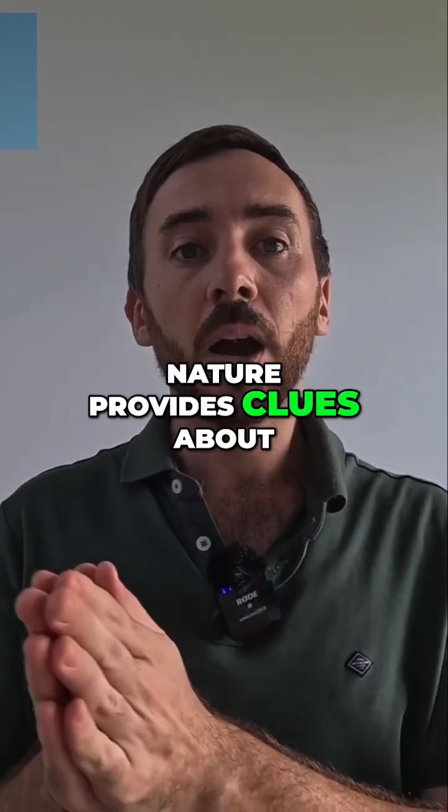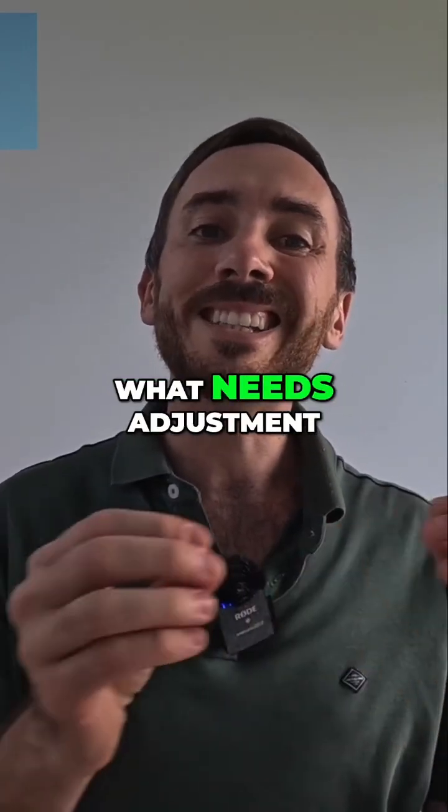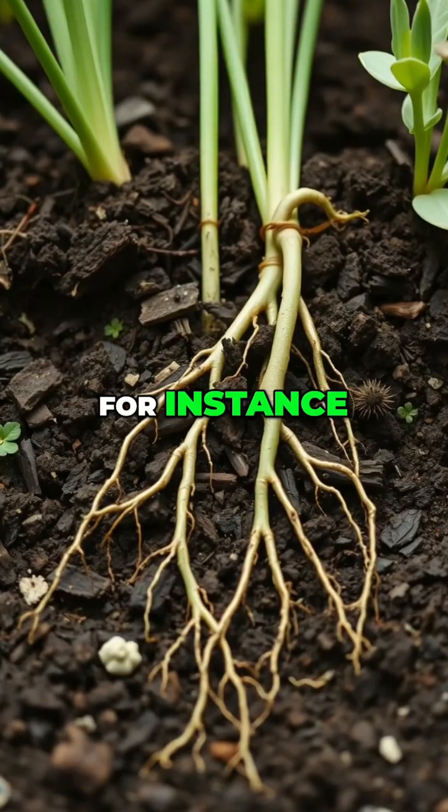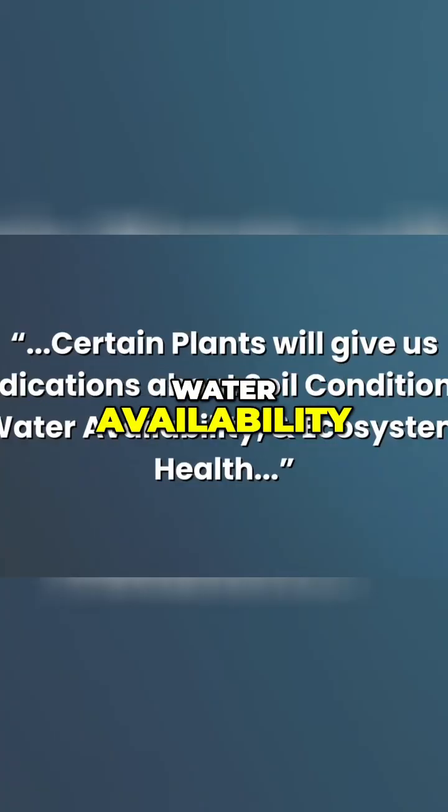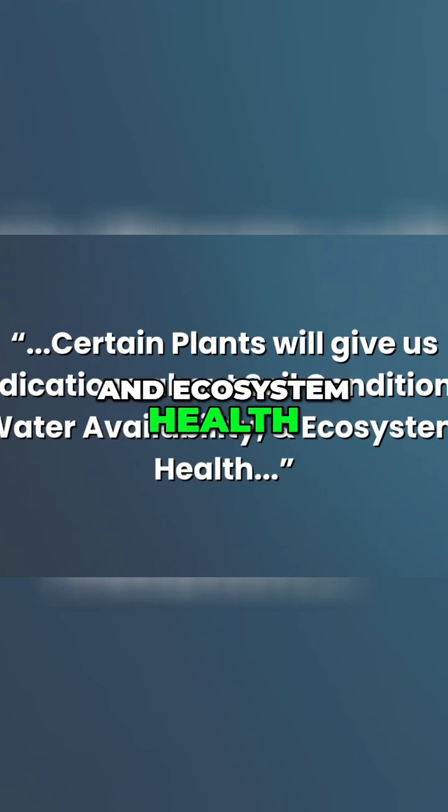Nature provides clues about what is working and what needs adjustment. For instance, certain plants will give us indications about soil conditions, water availability, and ecosystem health.